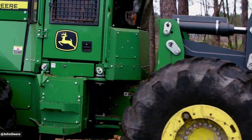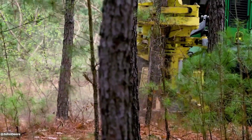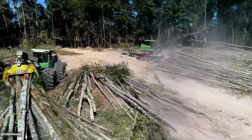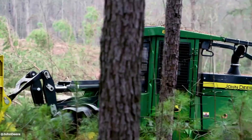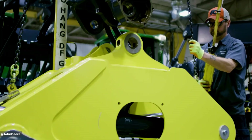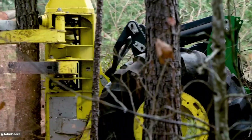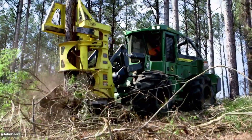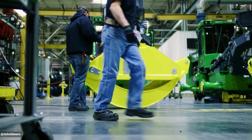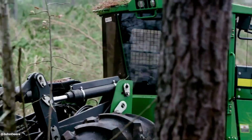The John Deere 648 LII is a powerful grapple skidder, equipped with a 237-horsepower John Deere PSS 6.8L engine and a continuously variable transmission. This skidder boasts a 17.5 cubic feet grapple capacity, a rated line pull of 49,800 lbs, and a travel speed of 15.3 miles per hour. Designed for demanding forestry applications, it features a robust construction, a comfortable cab, and advanced controls for efficient and productive operation. The 648 LII excels in challenging terrain with its high ground clearance and powerful engine, ensuring efficient log extraction.